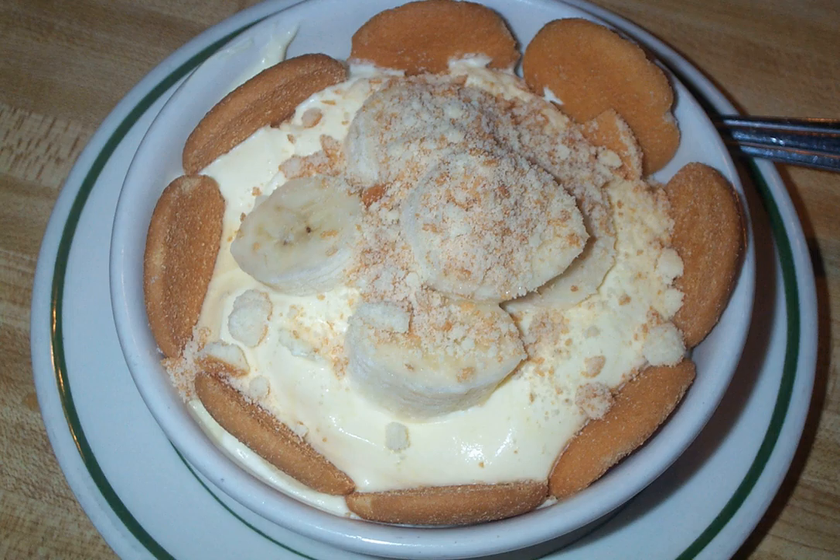Banana pudding can be prepared using a baked or refrigerated method, with the latter being the more popular, particularly among home cooks. Moreover, many recipes have been adapted using vanilla or banana pudding instead of a true custard. Other recipes omit the wafers. An early banana pudding recipe was published in The Kentucky Receipt Book by Mary Harris Fraser in 1903, however even this recipe does not include wafers.